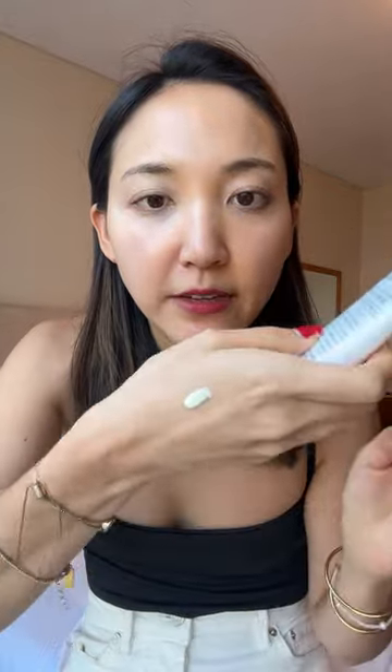In Korea, essence sunscreens are really popular — they have a lightweight serum texture. This one is one of my favorites; it's an anti-wrinkle one. They also have a tone-up version which my mom has been really liking.